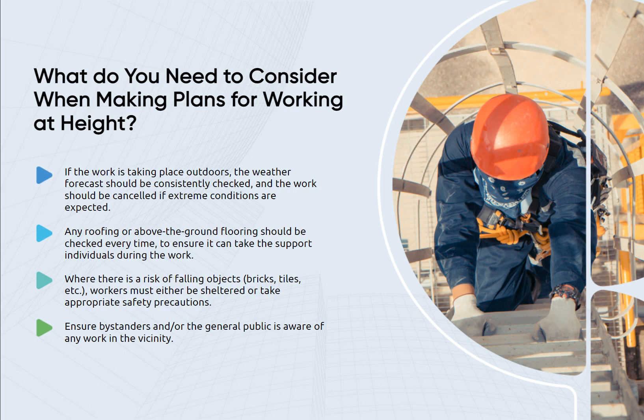Where there is a risk of falling objects such as bricks or tiles, workers must either be sheltered or take appropriate safety precautions. Ensure bystanders or the general public are aware of any work in the vicinity.